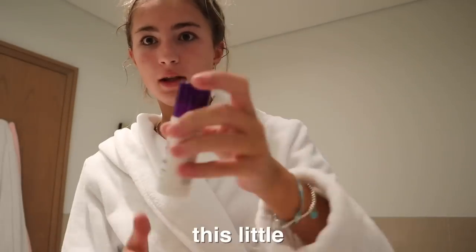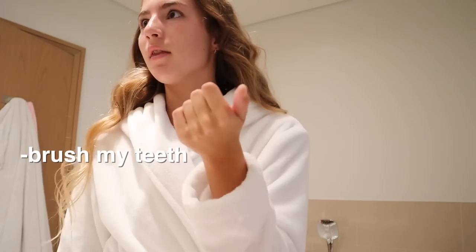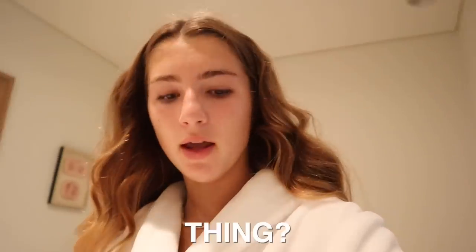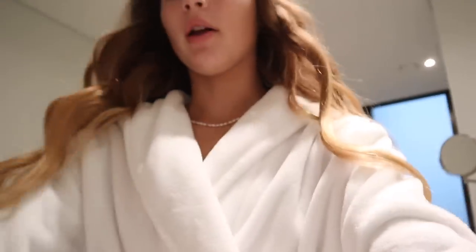I'm going to use this little spot gel, then go downstairs for some breakfast, and then come back up to finish my routine. What I have left to do is brush my teeth and curl my eyelashes. I'm also taking my Foreo out of the shower to pack it — it's like my face cleanser device.